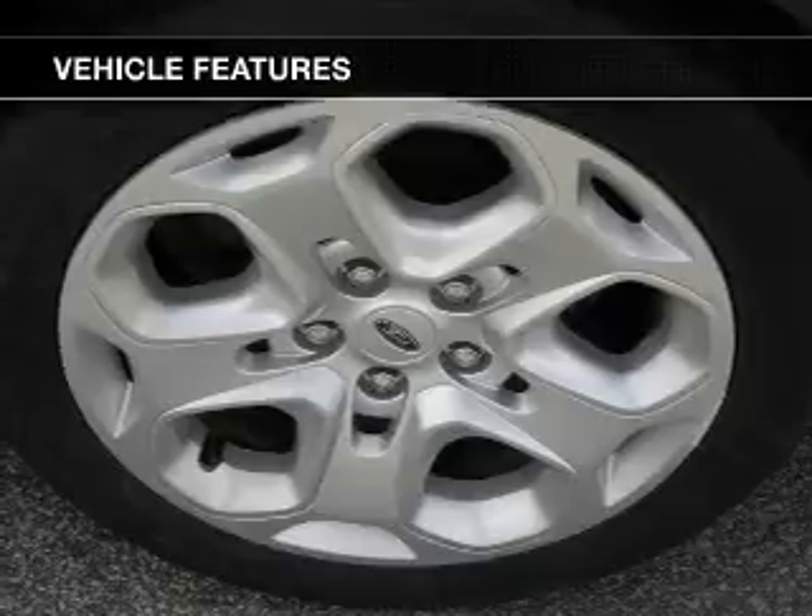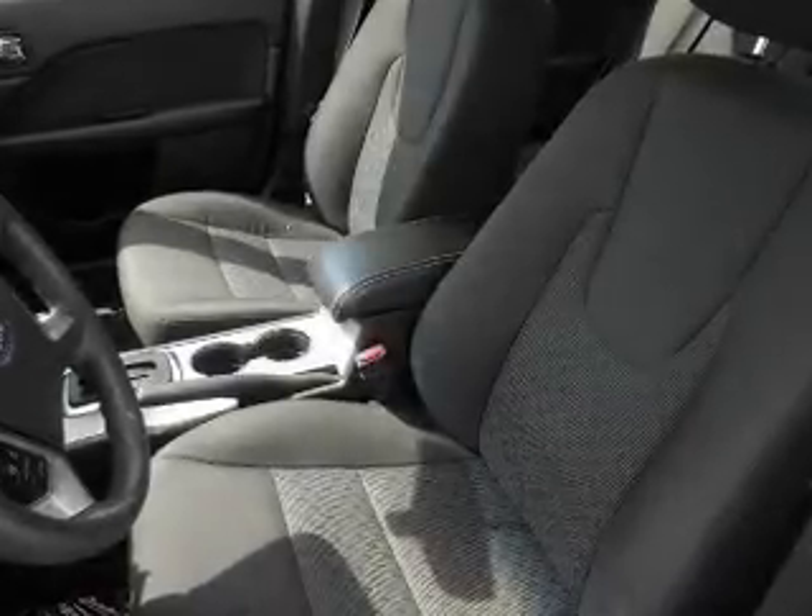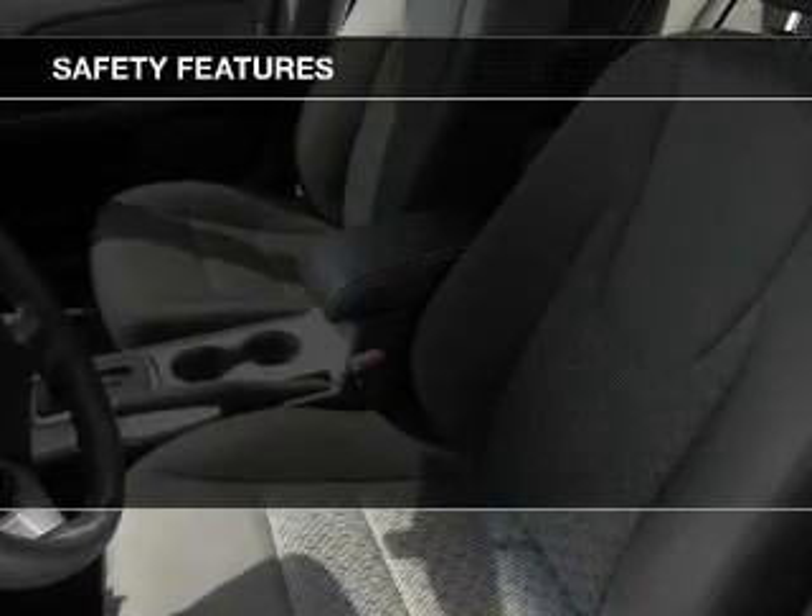A tilt and telescopic steering wheel, an alarm system, power seats, cruise control, and keyless entry.